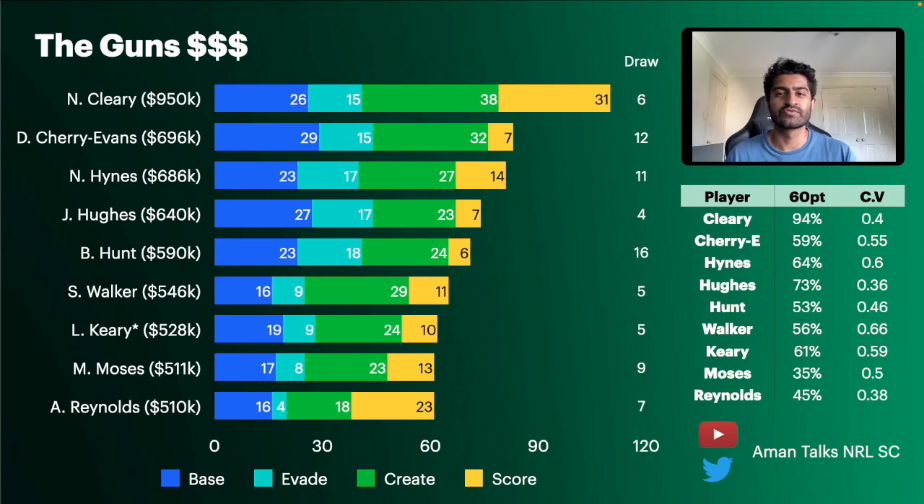If Cleary is not fit for round one, it's too difficult to keep him on the bench at that price. Cherry Evans was the next best halfback in terms of SuperCoach point scoring, but the Sea Eagles are ranked 12th for the first six weeks. A tendency I've noticed with Cherry Evans is that his bigger scores tend to come towards the back end of every season. In 2020, his 300-plus scores all came after round 12.